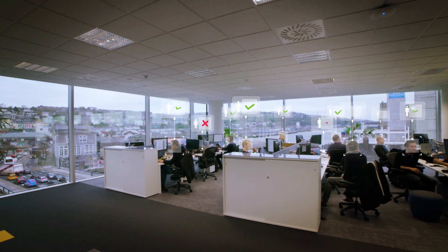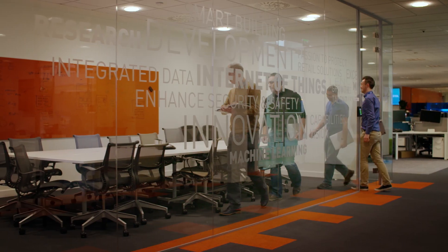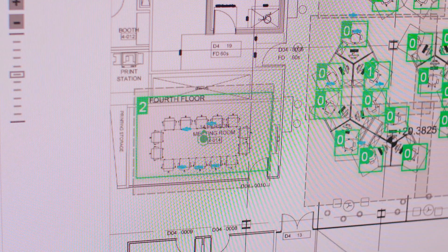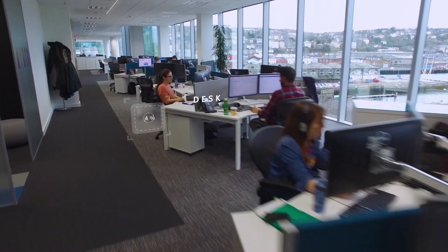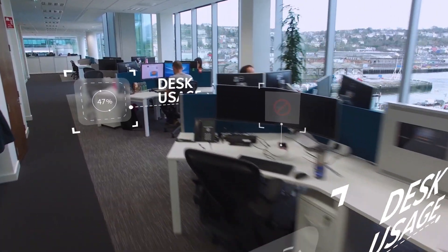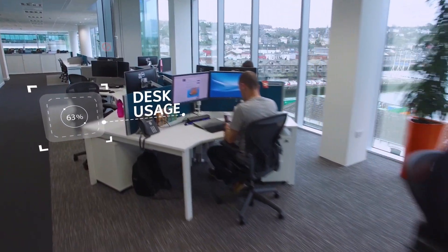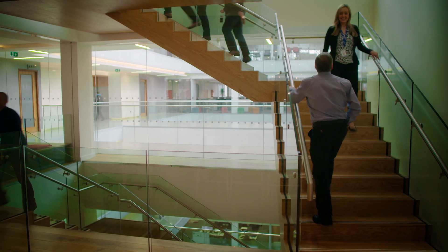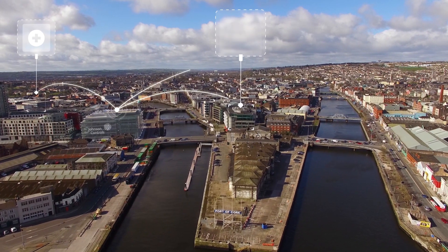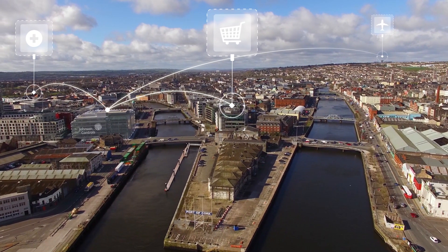This smart building learns to manage occupancy. It analyzes meeting room attendance, dynamically changing airflow and temperature. It tracks desk and area usage, aiding authorities in times of emergency and optimizing space requirements. It monitors calories consumed and distances traveled, supporting healthy lifestyles.